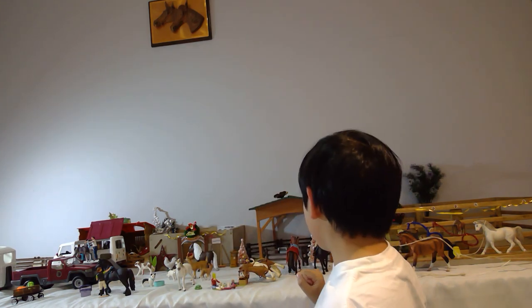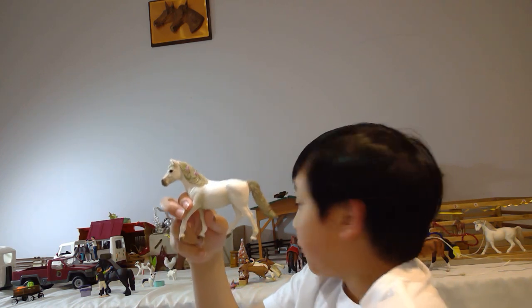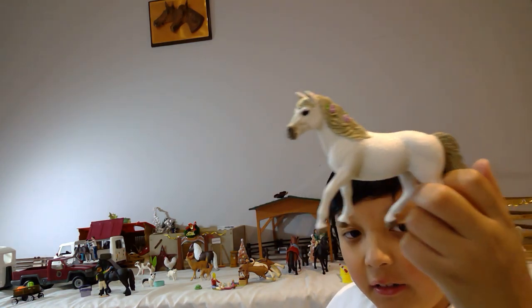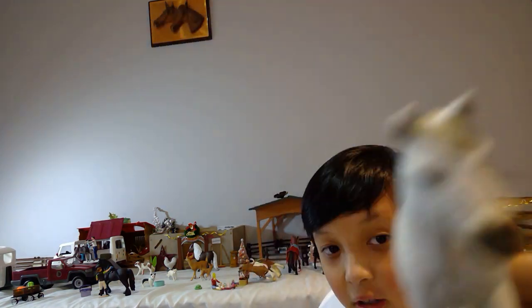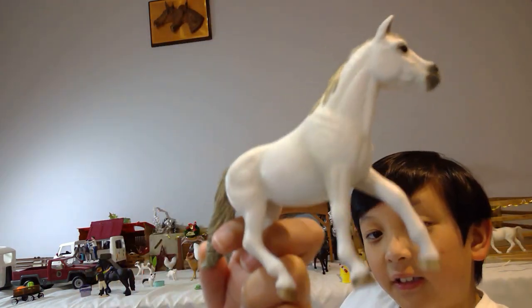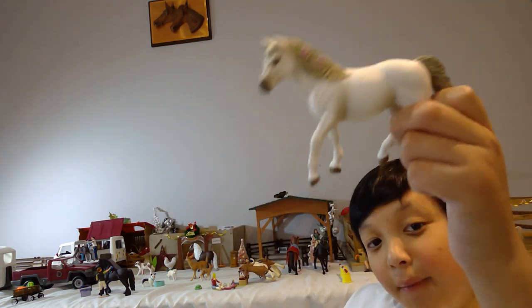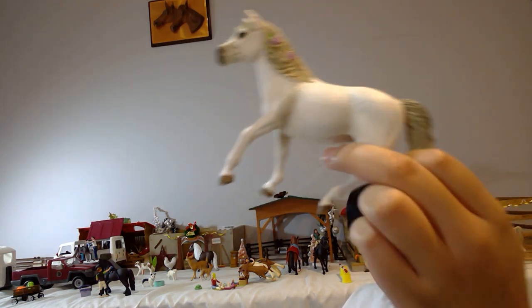The next horse I recommend you buy is the Schleich Camargue pony — sorry if I'm saying it wrong. I named her Rosie. She came in the carriage set, which I'll get to later. She has this blondie grayish hair with little pink roses in it — it's a cute little muzzle — and white skin. She looks like she'd just be roaming around the paddock having fun with the other ponies and horses.